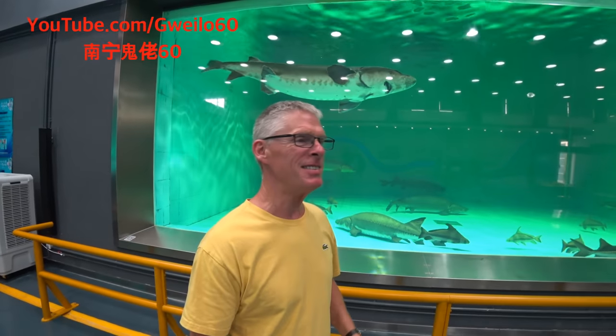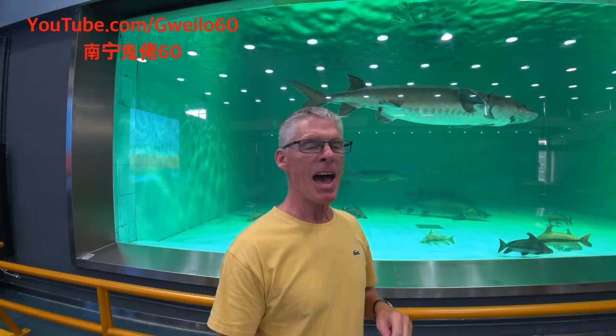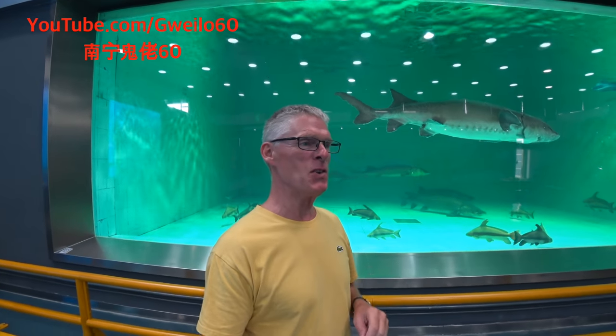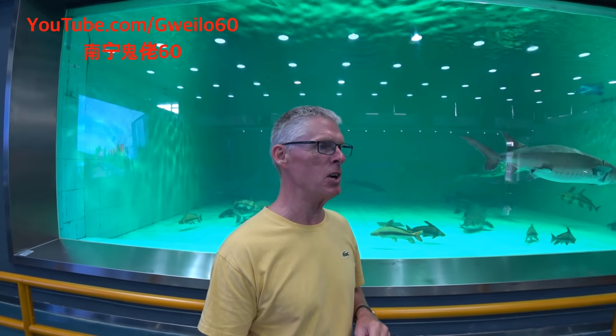Welcome to another video from Guilao 60. Today we're on Chongming Island in Shanghai at a sturgeon nature reserve — actually 696 square kilometers of sturgeon nature reserve.